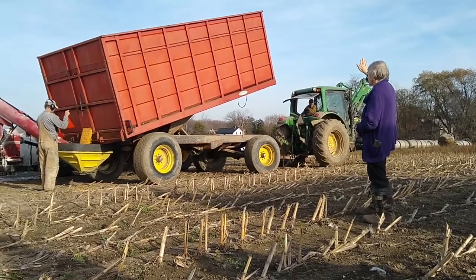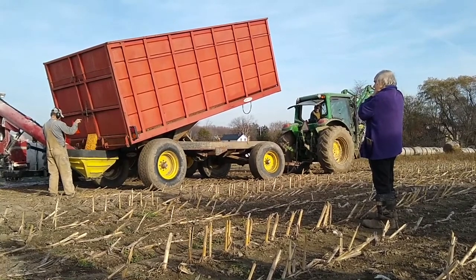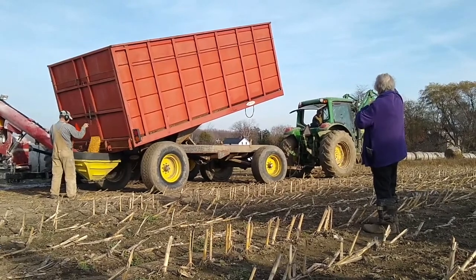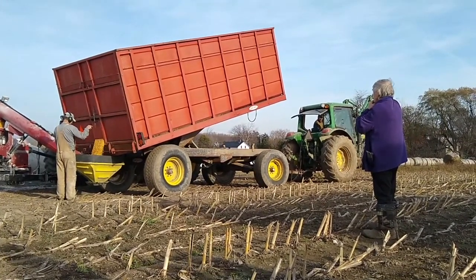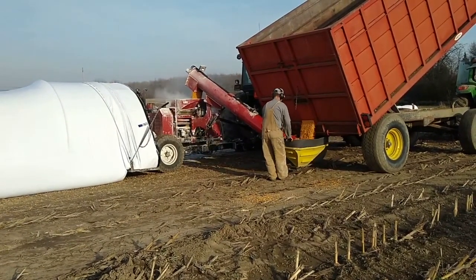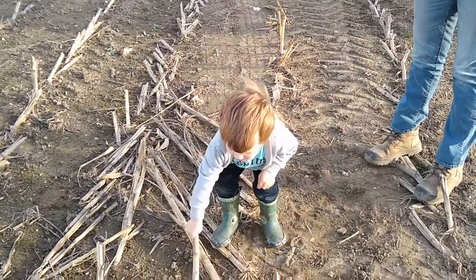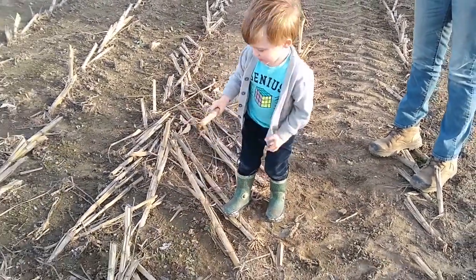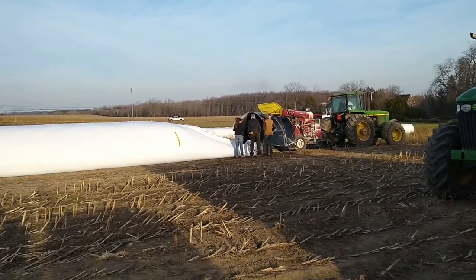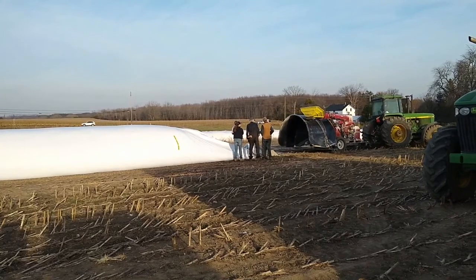There are multiple tractors and wagons, so after one is done it leaves, the next one pulls up, and they just do that all day long. Once the 200 feet is filled up, the bagger is taken off, and I'll show you what the ground-up corn looks like.